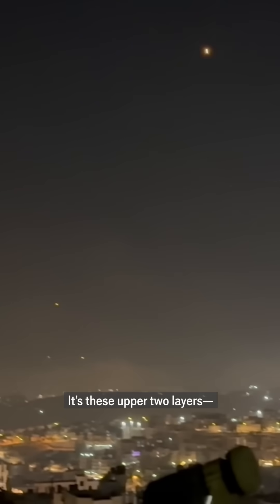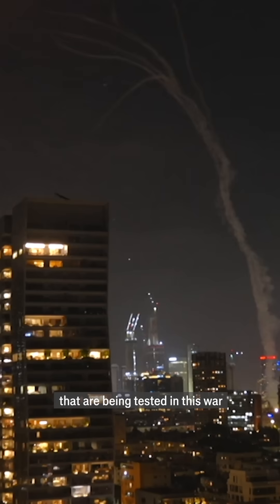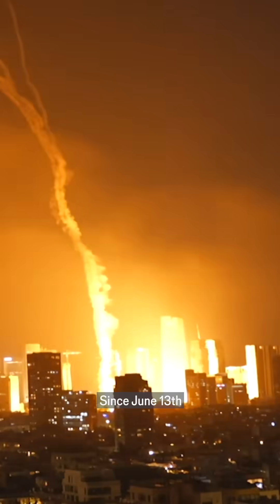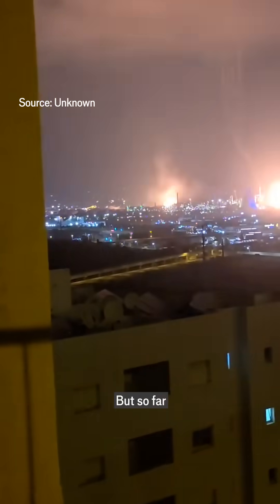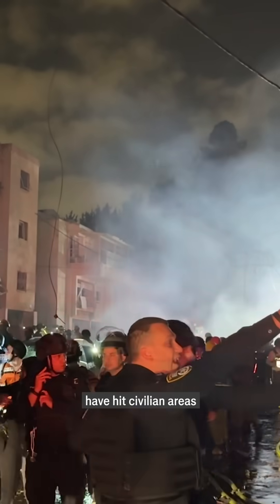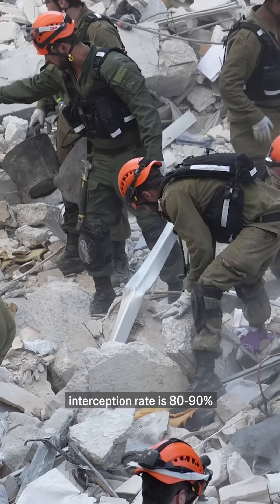It's these upper two layers — David's Sling and Arrow — that are being tested in this war. Since June 13th, Iran is thought to have fired more than 400 ballistic missiles at Israel. But so far, only a few dozen have hit civilian areas. The IDF estimates its interception rate is 80 to 90%.